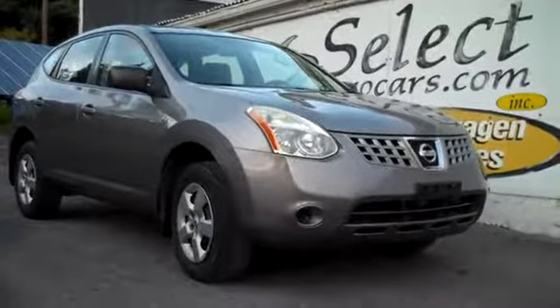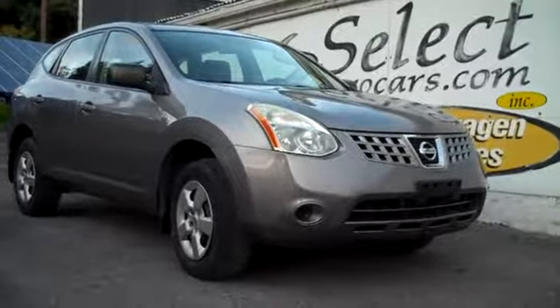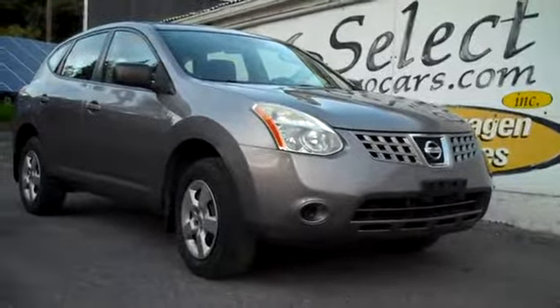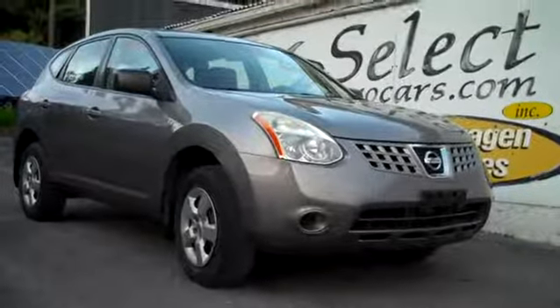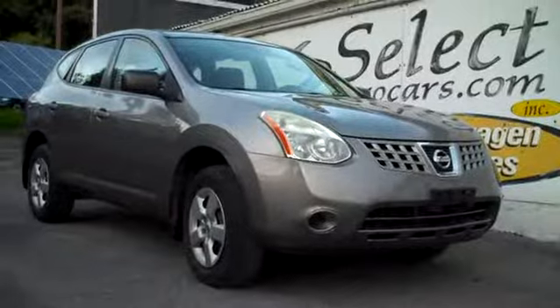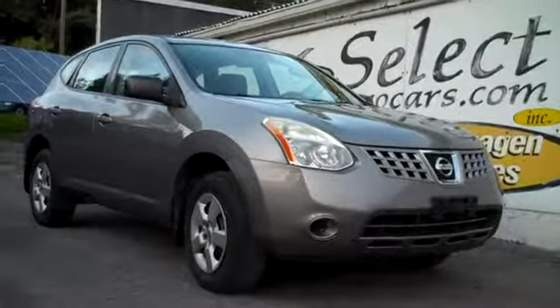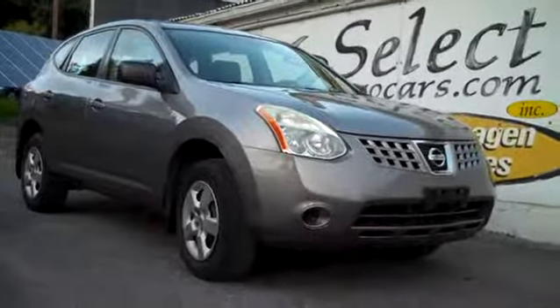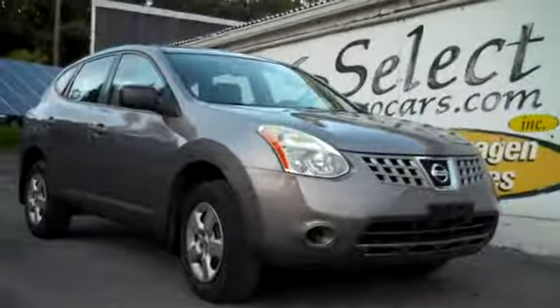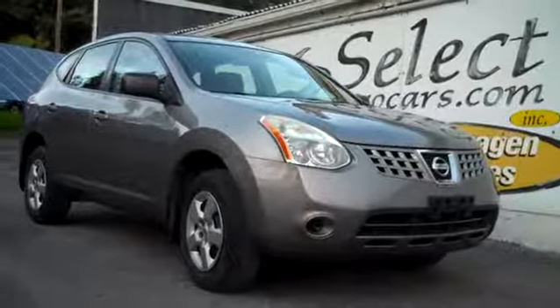For those who need financing with excellent credit, we may beat your favorite bank or credit union rates and terms. Those who've had serious credit problems may need a third down or maybe more. Those with excellent credit may be approved with little or nothing down, and may be able to finance the vehicle along with the service contract in whole or in part. Please give us a call, send us an email, instant message, or come enjoy this nice Nissan Rogue all-wheel drive here at selecteurocars. We're open seven days a week.